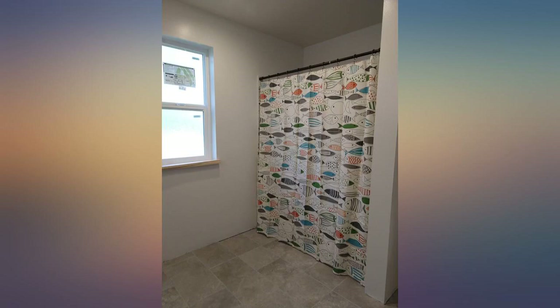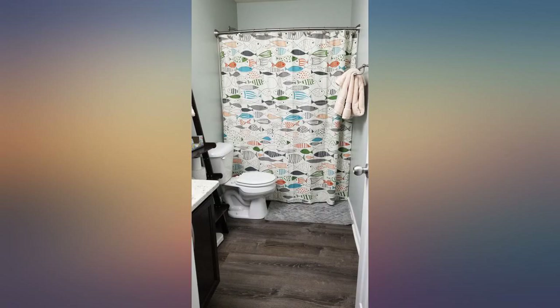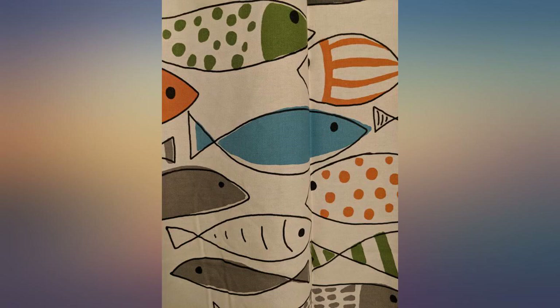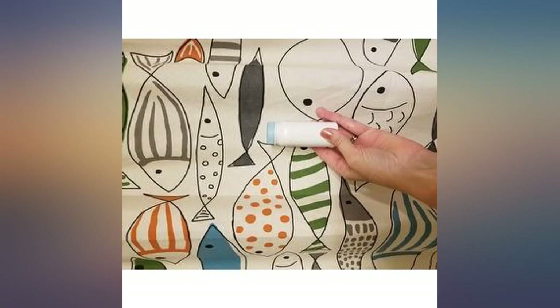This curtain is excellent — cotton, thick and sturdy, very modern. Not white, but a natural white or oyster white. When you wash it, it still looks great. If you're on the fence, purchase it. Very nice for a boy and girl's bathroom. This shower curtain exceeded my expectations.